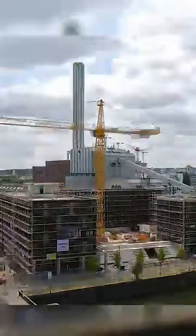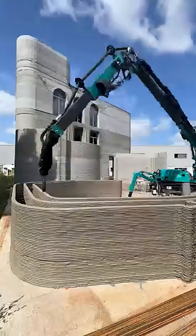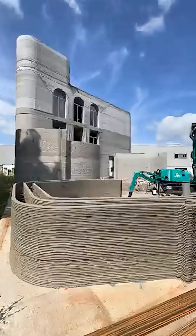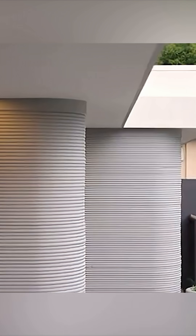Forget everything you thought you knew about building homes, because the next housing revolution is being printed. With giant robotic arms, a 100-square-meter house can now be created in just 24–48 hours, layer by layer, like icing on a cake.